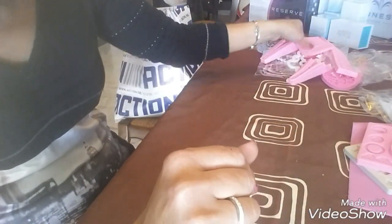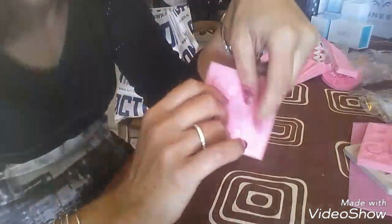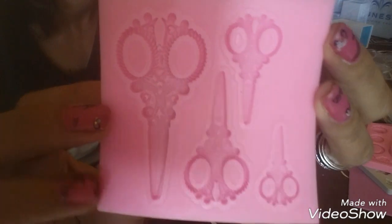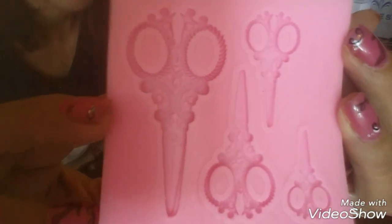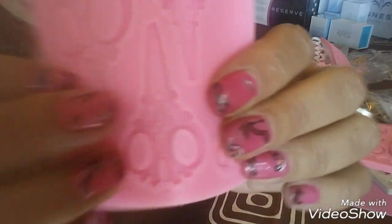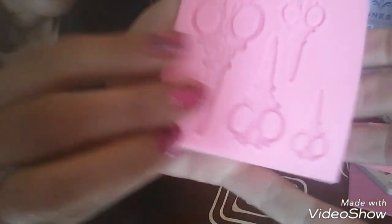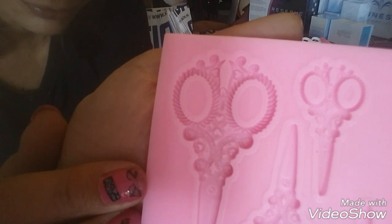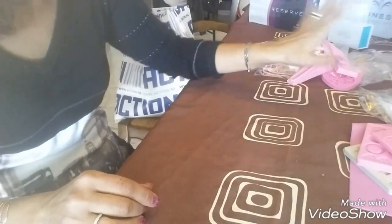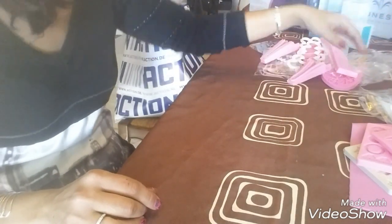Celui-là il est pour moi, j'ai profité pour le prendre — des ciseaux. Regardez comme ils sont beaux, je sais pas si vous voyez les détails. Comme ils sont magnifiques ! Ça c'est plutôt pour moi, peut-être 2 ou 3 euros.